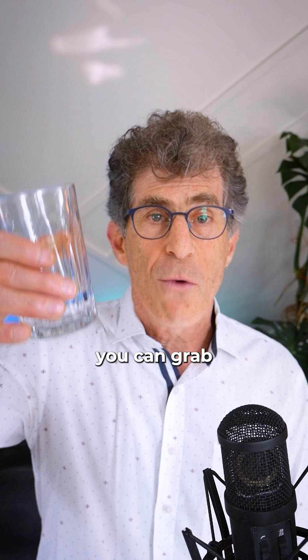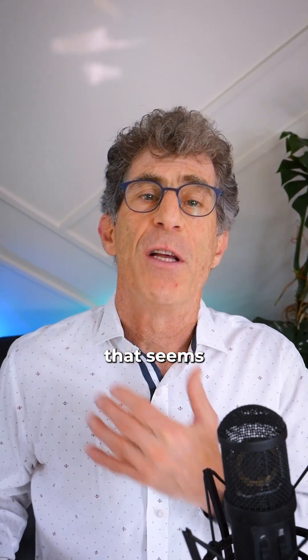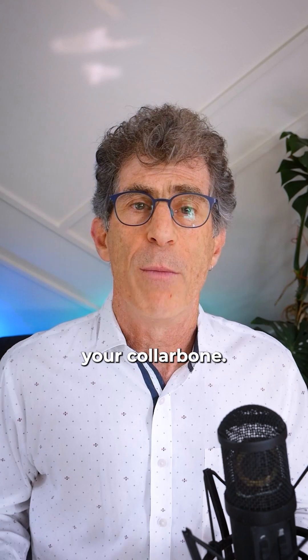The other thing you can do is grab a glass of water, take a sip while looking in the mirror, and see if as you swallow there is a fullness that seems to rise up above your collarbone.